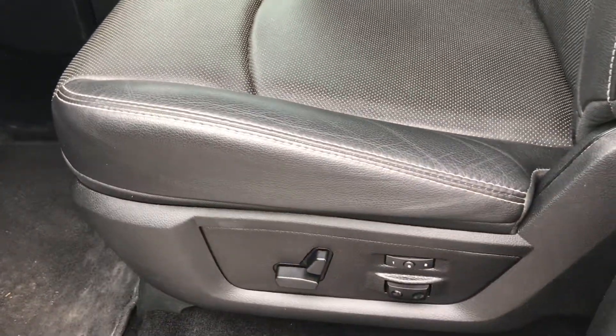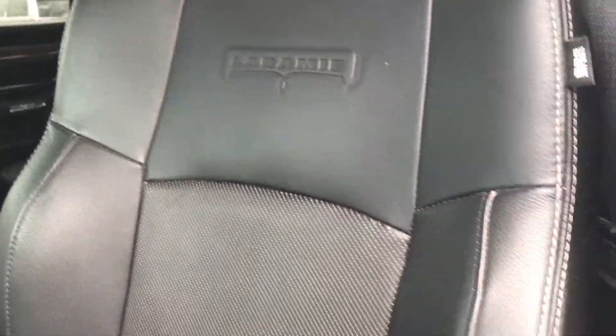Inside, the Laramie package gives you the dual power heated and cooled black leather seats. No rips or tears in this seat — very nice condition. It has factory floor mats and the carpeting is very clean underneath.